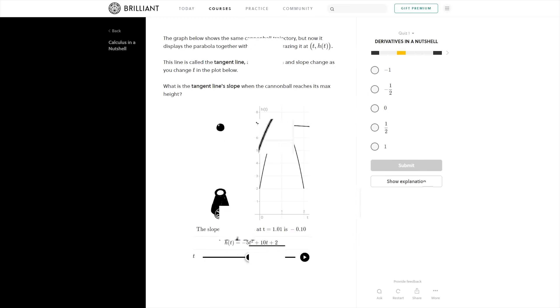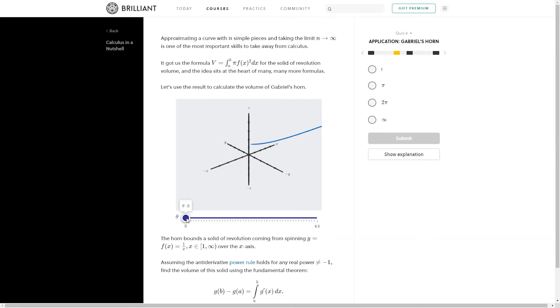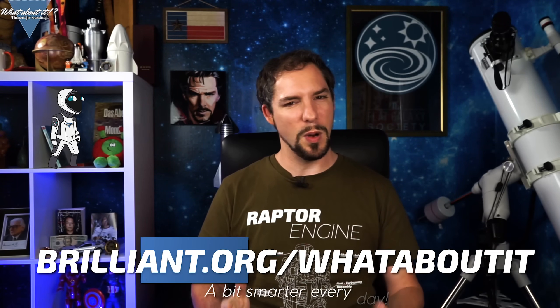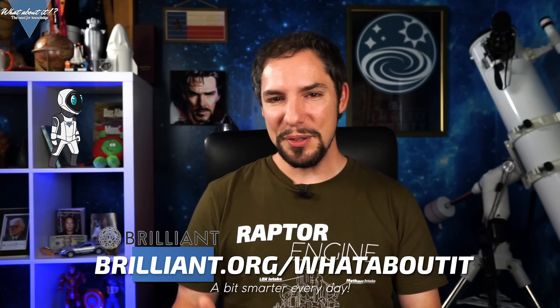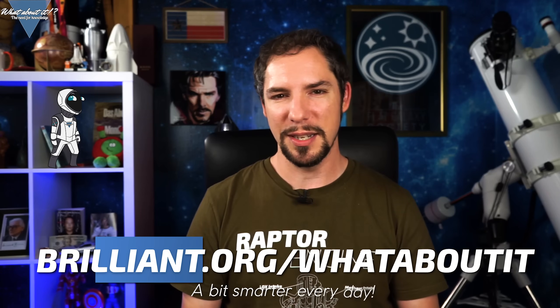Brilliant helps you overcome your isolation with weeks and weeks worth of interesting topics such as neural networking or their brand new interactive calculus course. Sharpen your mind and protect yourself from total boredom while you're waiting for everything to settle down in the outside world. To keep your mind in shape and at the same time support Whataboutit, go to brilliant.org/whataboutit and sign up for free to get access to over 60 interactive courses. If you choose the premium subscription, the first 200 to join through the link will get 20% off their annual premium subscription.